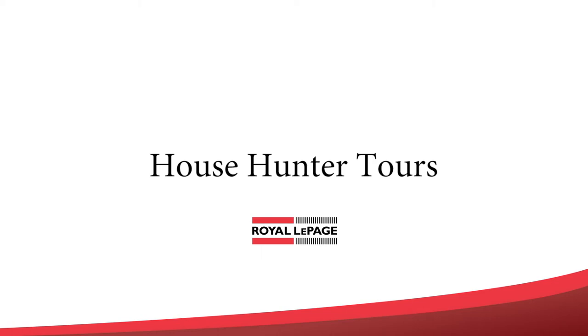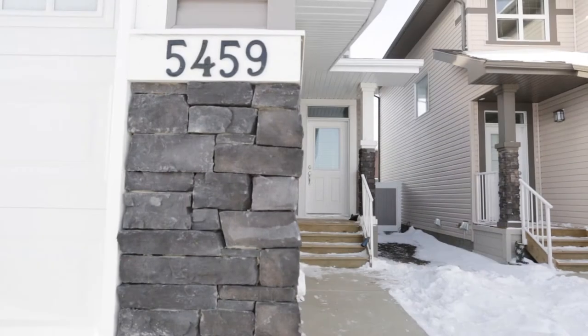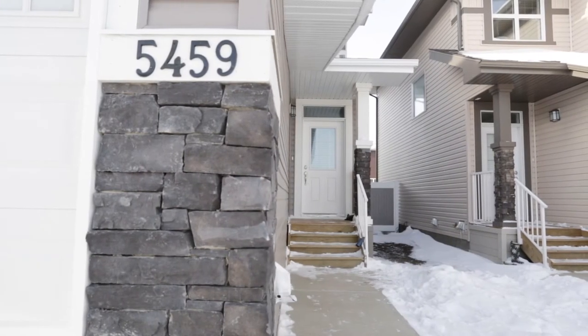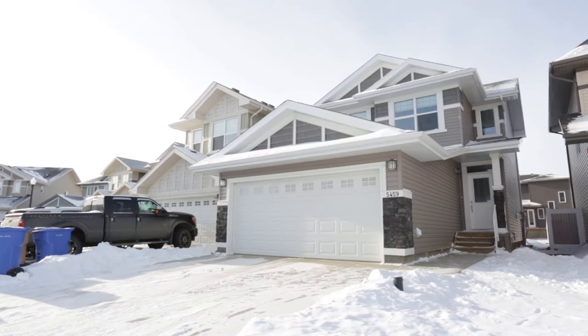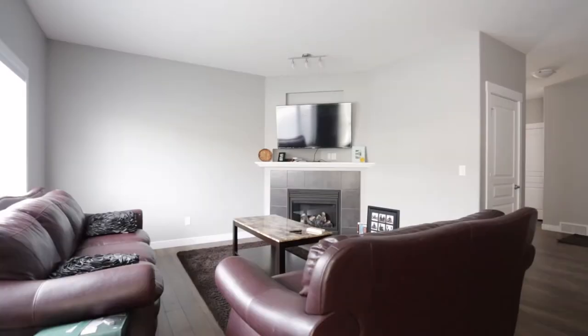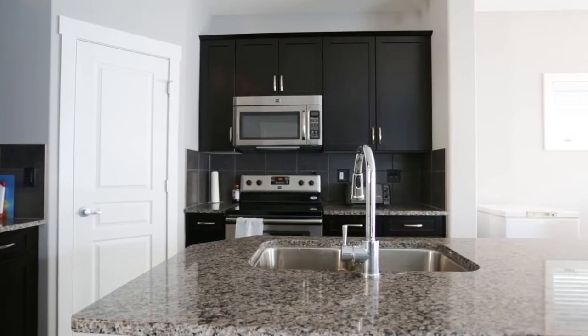Welcome to 5459 Universal Crescent. This 1,431-square-foot, two-story home was built in 2014 and is located on a quiet crescent in Harbor Landing. This three-bedroom, three-bathroom home has a lot to offer any future buyer and is move-in ready.